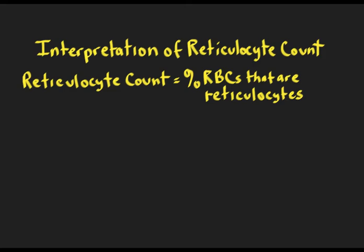After watching this lecture, you should be able to interpret the reticulocyte count, which is the percentage of red blood cells that are reticulocytes. The reticulocyte count is desperately important in figuring out what kind of anemia you're talking about — someone who has a low hemoglobin or hematocrit.